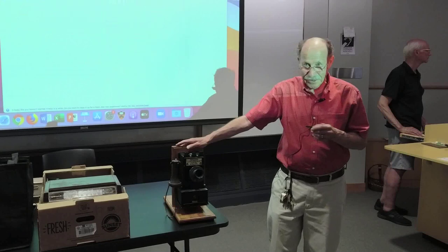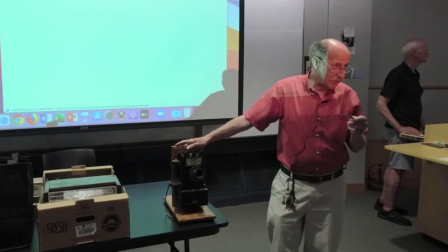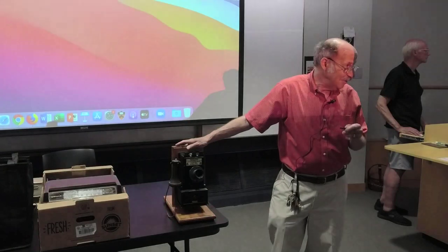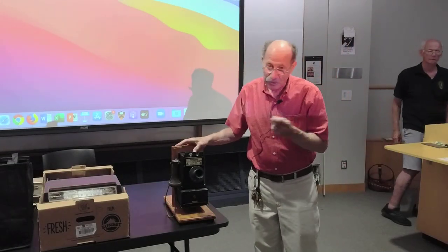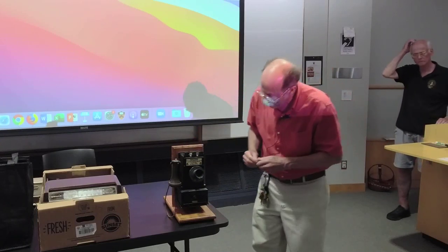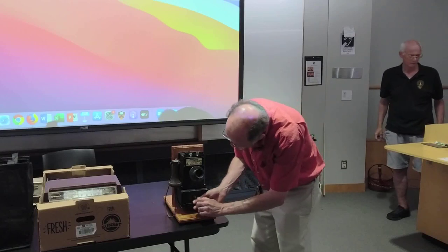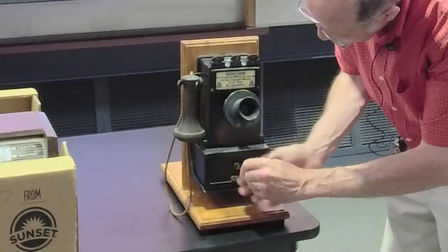Elisha Gray was in competition with Alexander Graham Bell, and Western Electric started out as Gray and Barton. There's a whole story associated with him — he was into telephones, sent telegraph equipment, and the company eventually moved to Hartford, Connecticut.